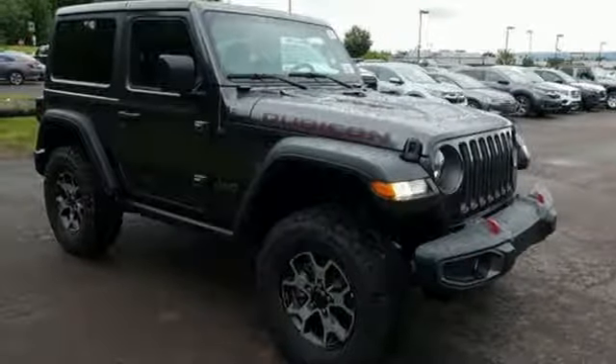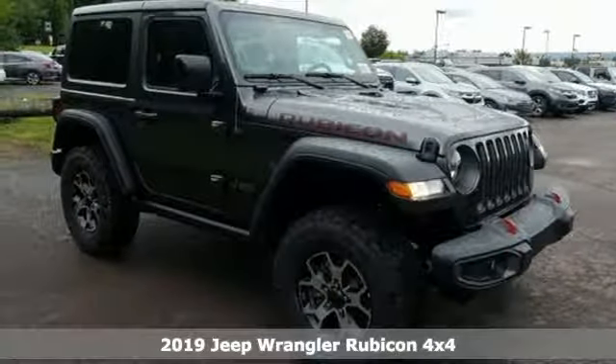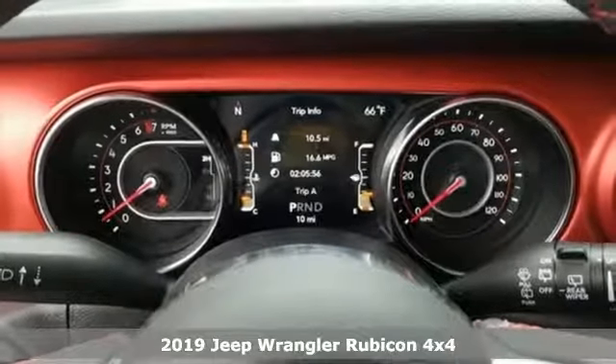Here's a new 2019 Jeep Wrangler. Everywhere you want to go, anything you want to do, Jeep takes you there.